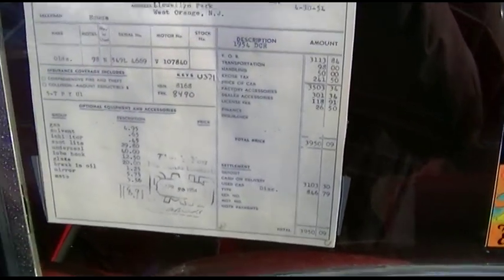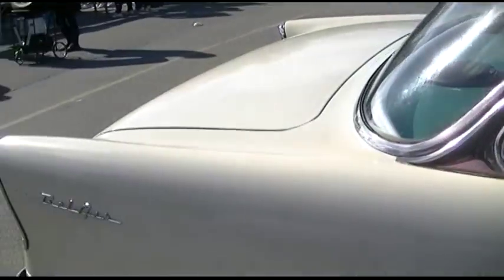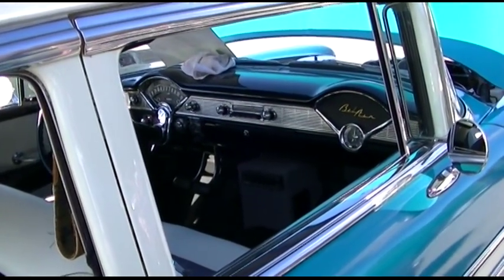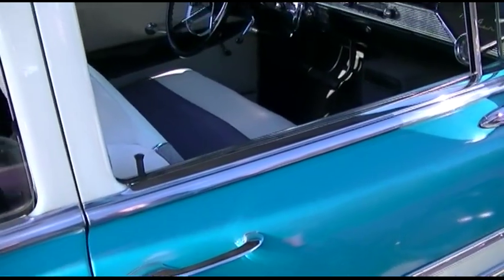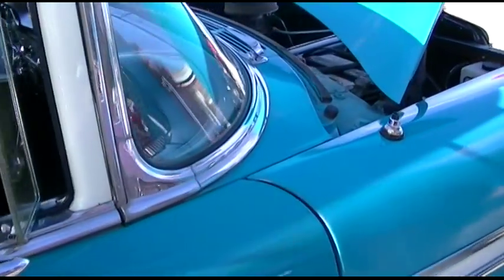49, 50 — that was a fortune. Chevy Bel Air. Look at the styling. Just vintage, classic... what America used to be.